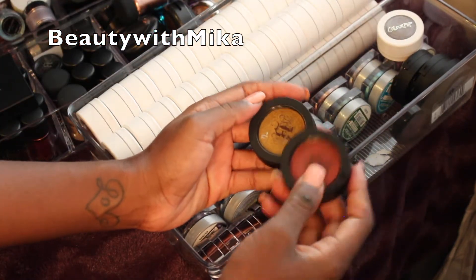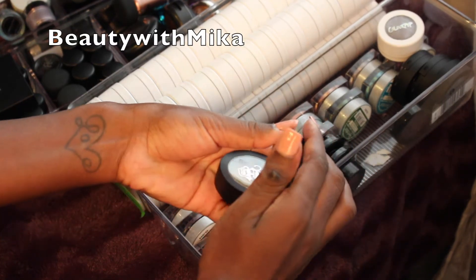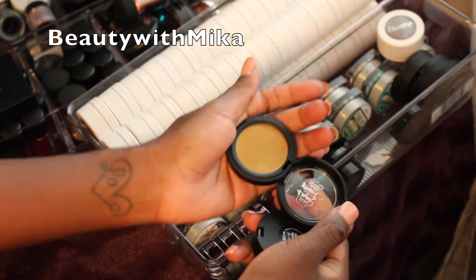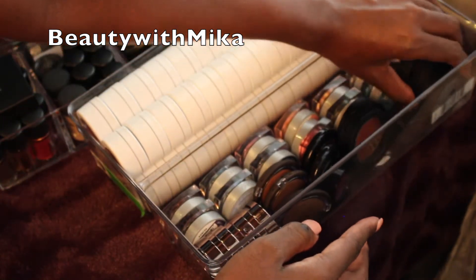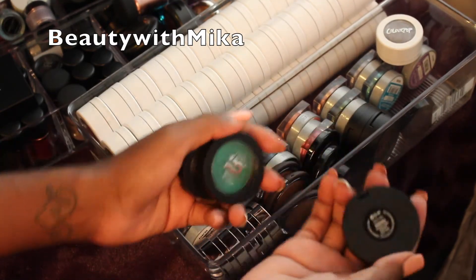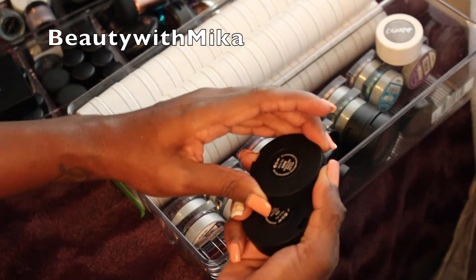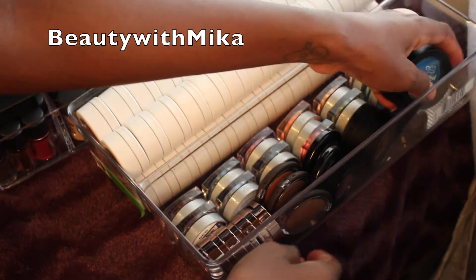Now these are the Kat Von D eyeshadows — I'm not getting rid of any of the Kat Von D's. This one is called Raw Power and this one is called Thrasher. I've worn Thrasher before — oh my god, that one is such a good neon color. Her other three shades: this one is called Paranoid, the green is called Iggy, and this purple is called Dang-Dang. None of the Kat Von D's are going.